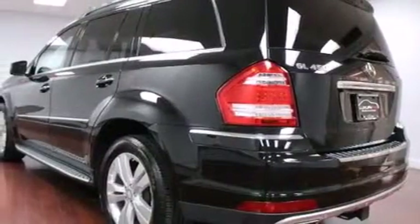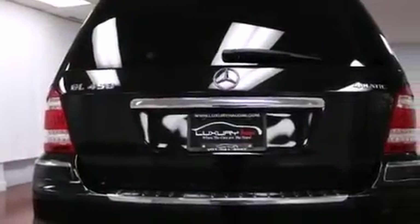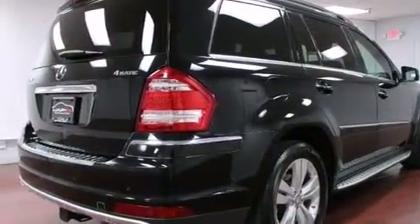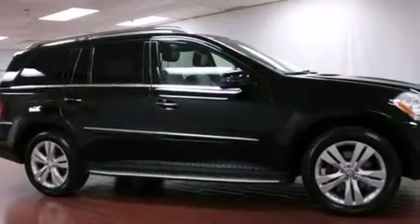Its top features include a sunroof, heated seats, a double wishbone independent front suspension, the pre-safe collision mitigation system, aluminum wheels, roof rails, and a tire pressure monitoring system.